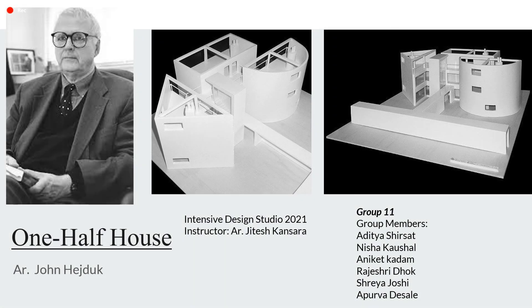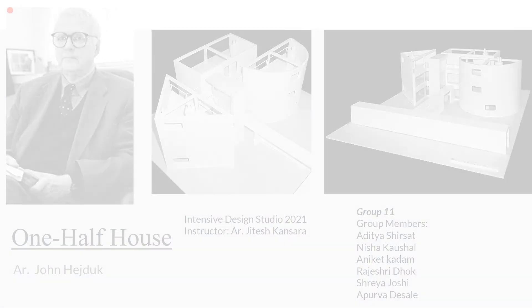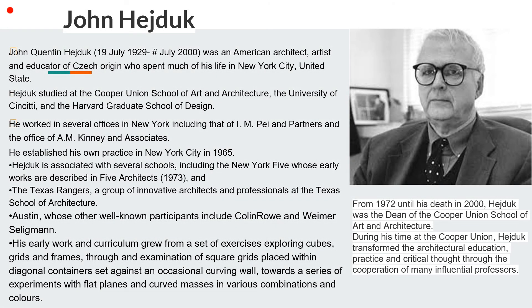Hello everyone, we are group 11 for the Ideas 2021 guided by architect Jitesh Kansra sir, and we are working on the architect John H. Duck, who mainly worked on modular systems. John H. Duck was an American architect, artist and educator of CISEC origin who spent much of his life in New York City.